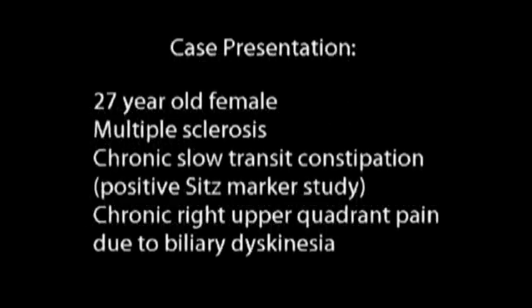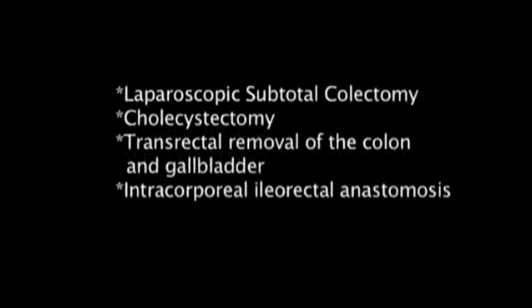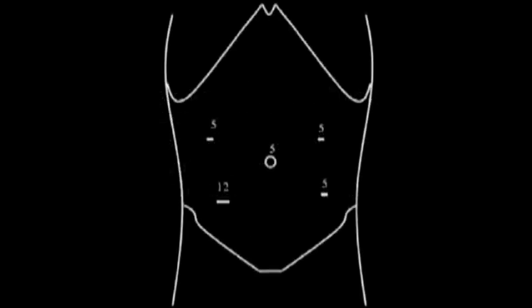Our video is that of a 27-year-old female with multiple sclerosis and sitz mark-proven colonic inertia. She also had symptomatic biliary dyskinesia. We performed a laparoscopic subtotal colectomy with intracorporeal ileorectal anastomosis, cholecystectomy, and natural orifice specimen extraction through the transanal route.